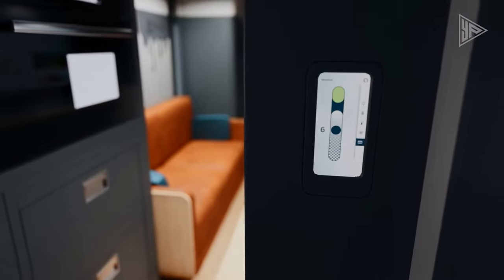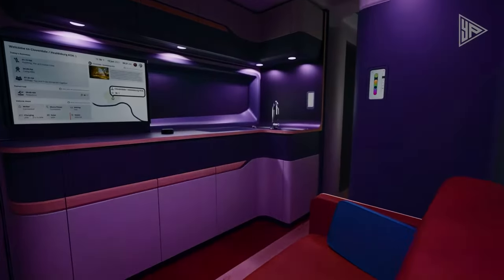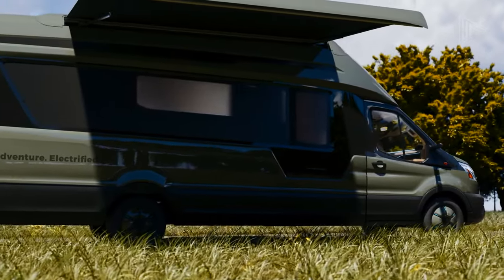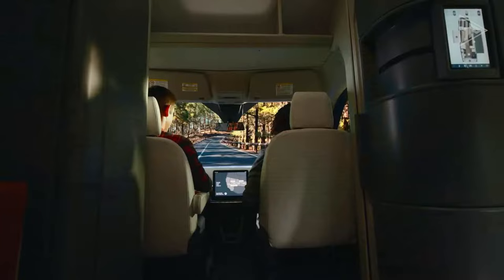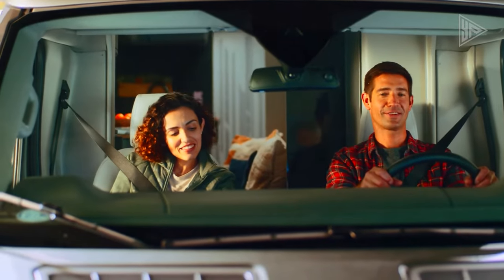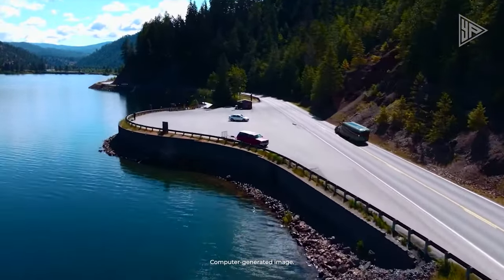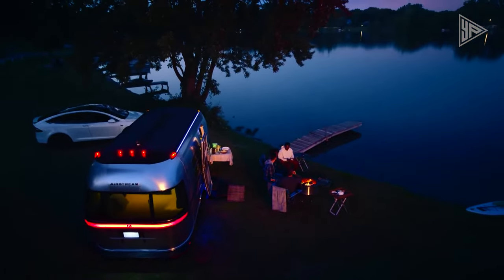Technological features include voice-activated controls and a remote monitoring system. Committed to sustainability, it incorporates a 1.6-kilowatt solar roof, a water filtration system, and a composting toilet. The Thor Vision Vehicle signals a bold leap in RV innovation, offering a sustainable, connected, and luxurious future for recreational travel.